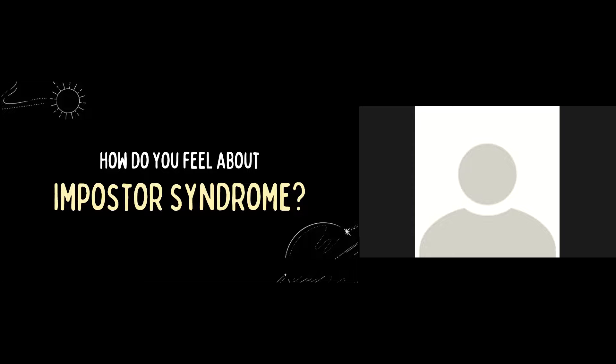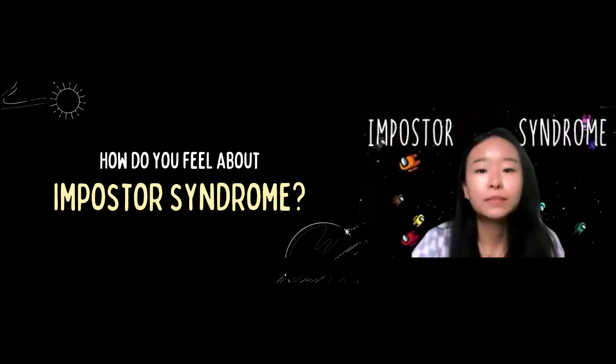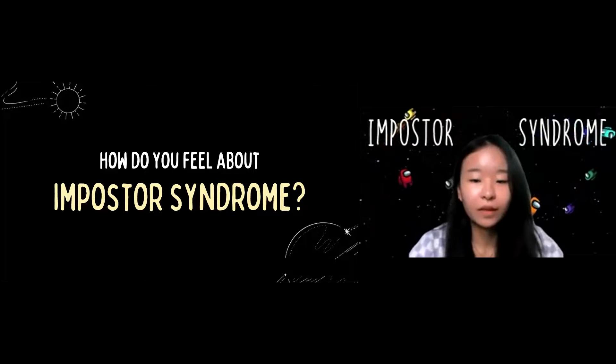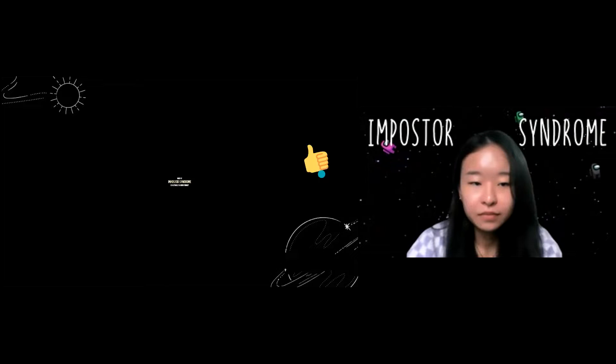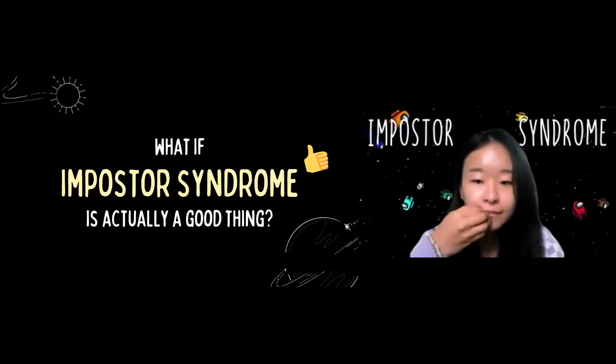I can tell that most people see Imposter Syndrome as negative — as something harmful to our success and an additional layer of pressure. But what if I told you that Imposter Syndrome is actually a good thing? Would you believe that? It is not entirely bad at all — it can actually be a good thing. Let me give you three reasons why.